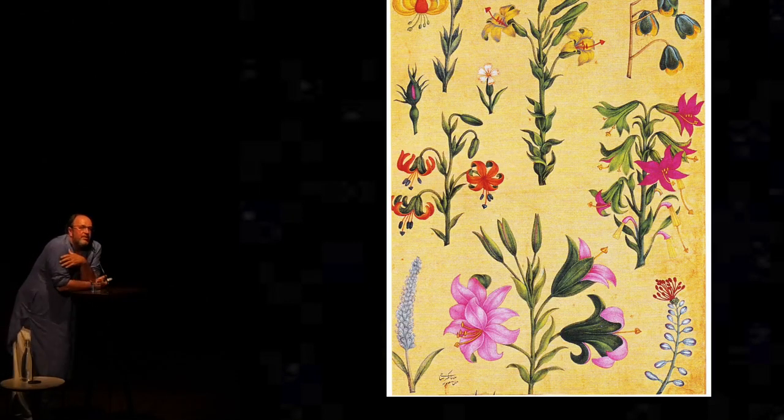So this new layer of European influence entering Indian painting in the 1760s, 1770s, 1780s is coming on top of a long Europeanizing trend that's been the case since the Mughal period. Here in front of us we have a gorgeous late Jahangir, early Shah Jahan period set of flower studies.